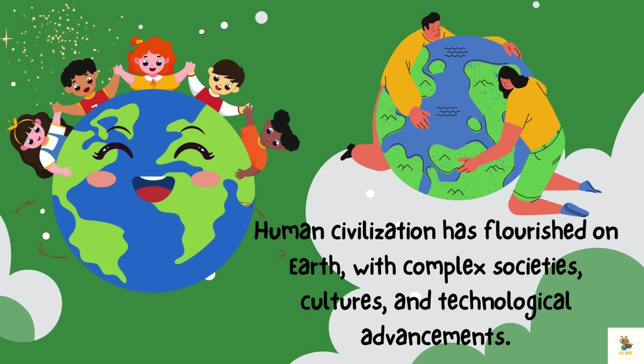Human civilization has flourished on Earth with complex societies, cultures, and technological advancement.